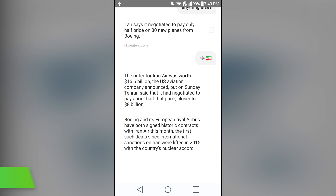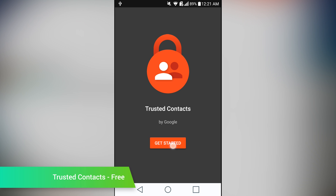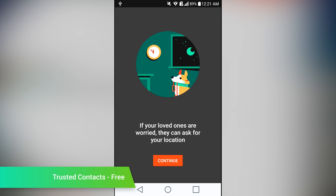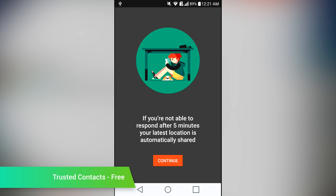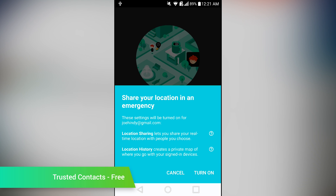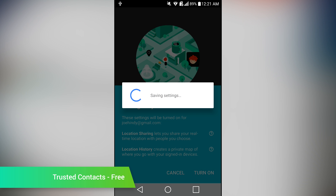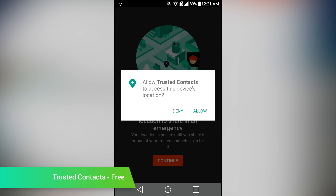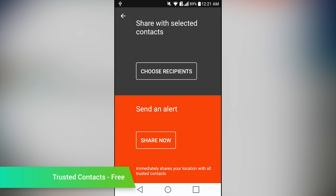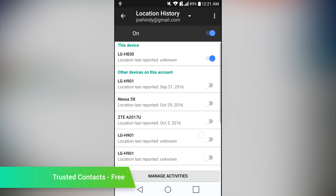Trusted Contacts is a new Google application that shares your location. You'll open up the app and then assign some trusted contacts. You can then broadcast your location to them so that they know where you are and that you're safe. They can also request your location if they're worried about you. The application will only send your location if you don't respond after a set period of time. It's great for things like when kids go trick-or-treating or during field trips, and it's completely free.